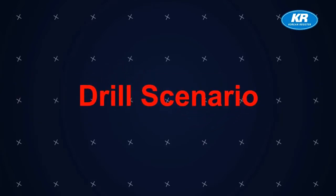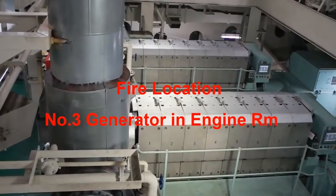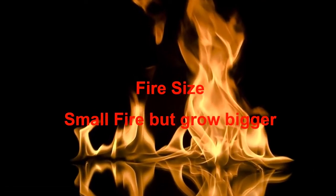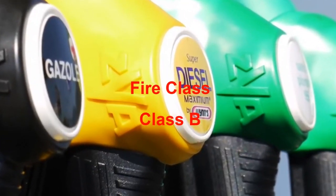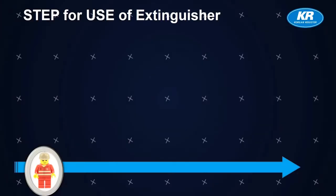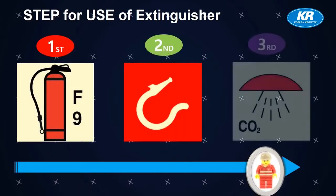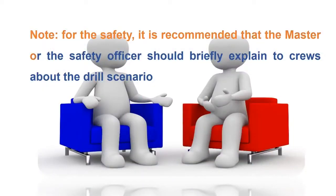Drill Scenario. Fire Location: Number 3 Generator in Engine Room. Fire Size: small fire, but grows bigger. Fire Class: Class B. Steps are: first, portable foam; then fire hose; finally, CO2 system. It is recommended that the master or safety officer briefly explain to crew about the drill scenario.